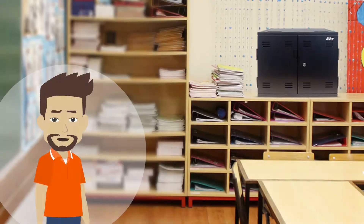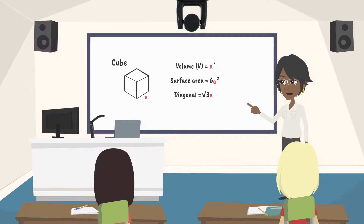We also offer leading-edge charging carts and UV charging solutions to help keep students and faculty powered up and prepared to learn when they return to the classroom.